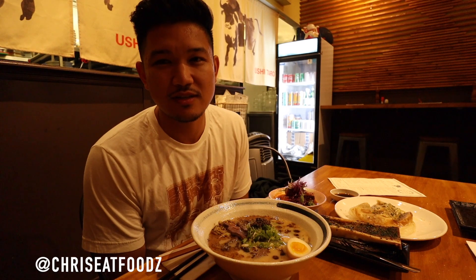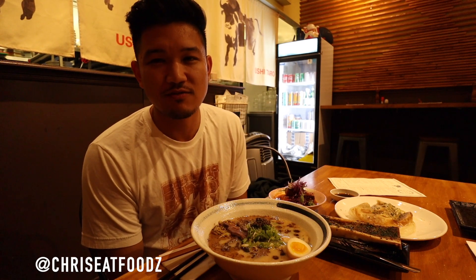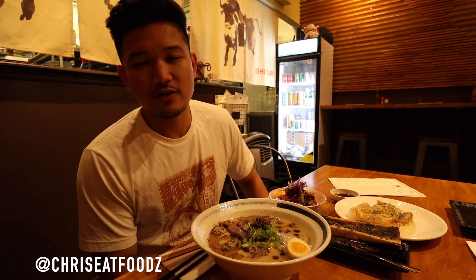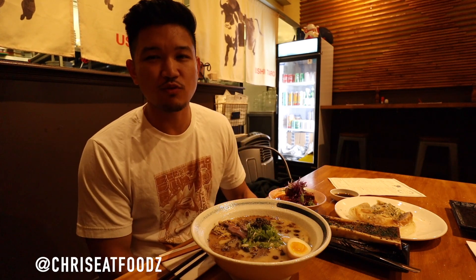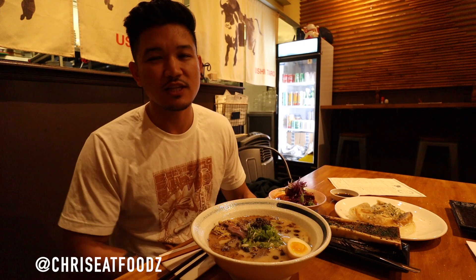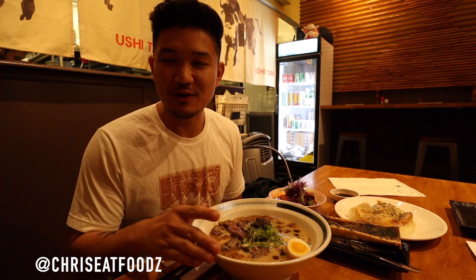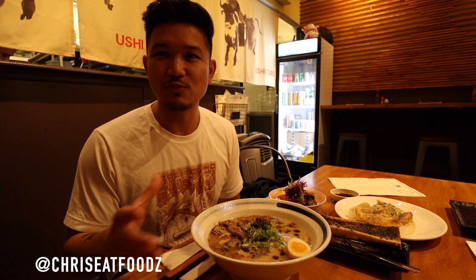I'm here to bring you guys to this rare ramen shop here in San Francisco over in the inner sunset district. Ramen in the Bay Area is predominantly known for tonkatsu broth ramen, which is a pork broth ramen that's been cooked for several hours, to really get that nice porky rich flavor that you're used to. But here at Ushitaro, we have beef broth ramen, which is a little bit more heartier.